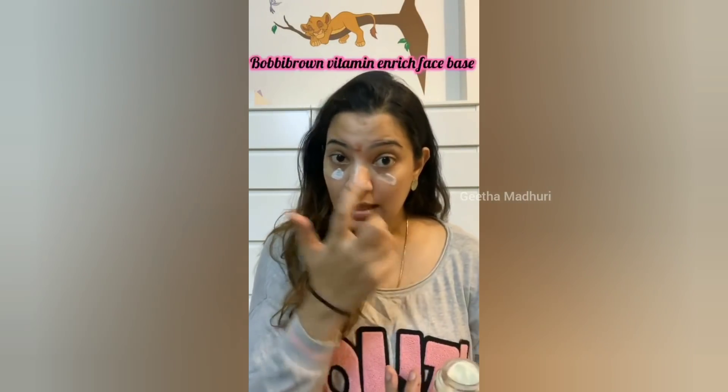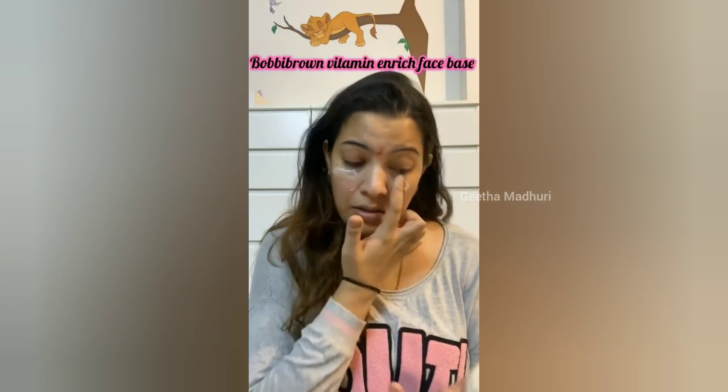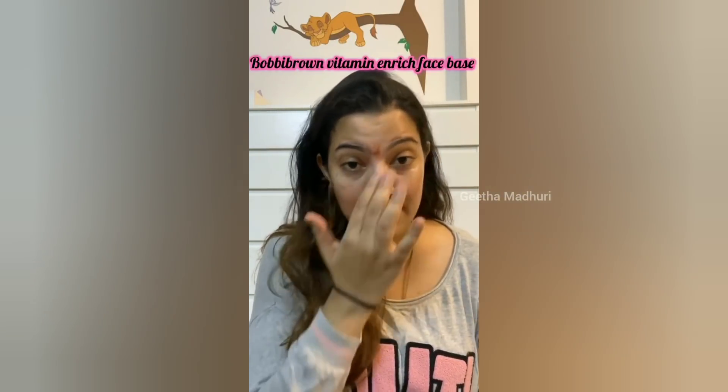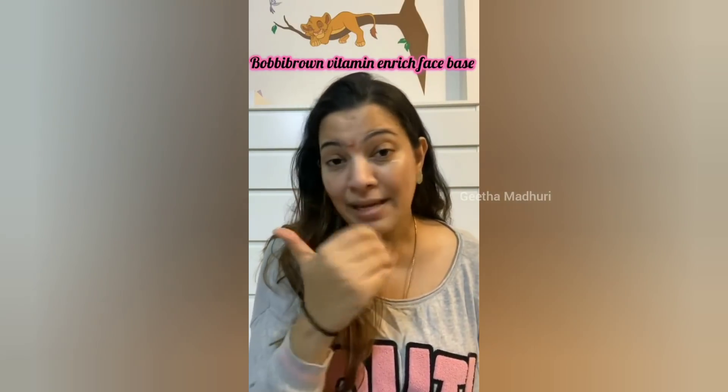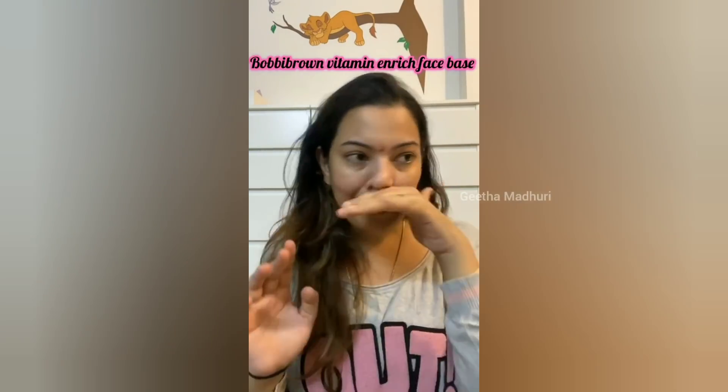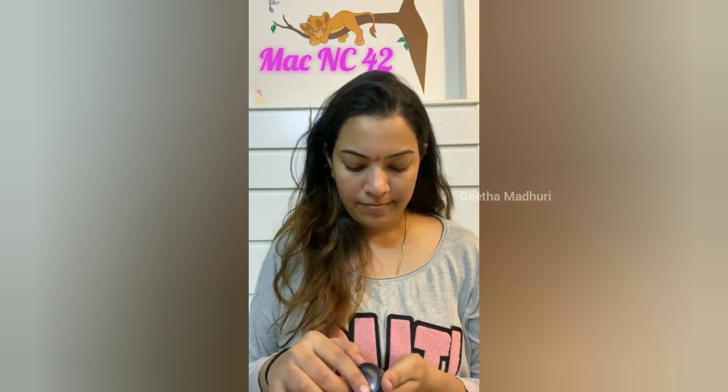I am going to apply this Bobbi Brown Vitamin Enriched Face Base. Today I am not going to apply foundation — I am not a fan of foundation. Instead, I am going to grab the concealer. This is NC42. I believe my shade is around N40.